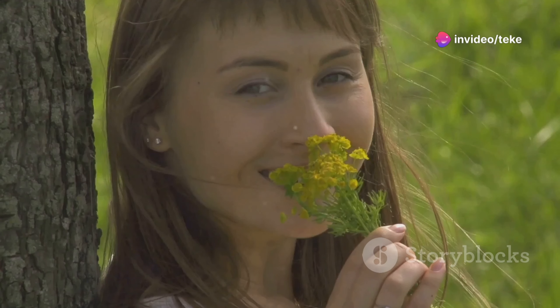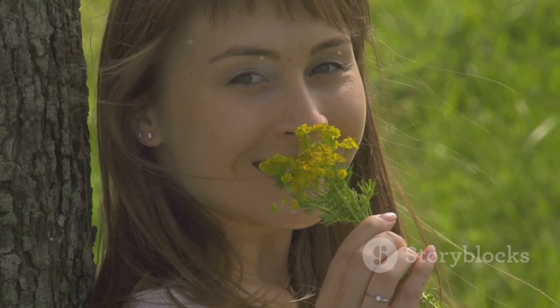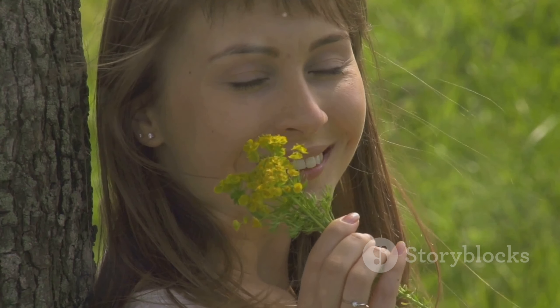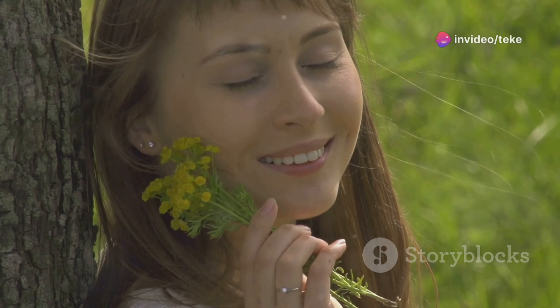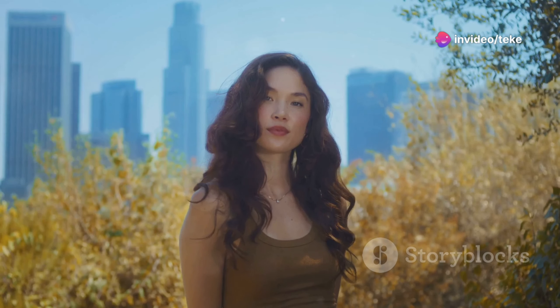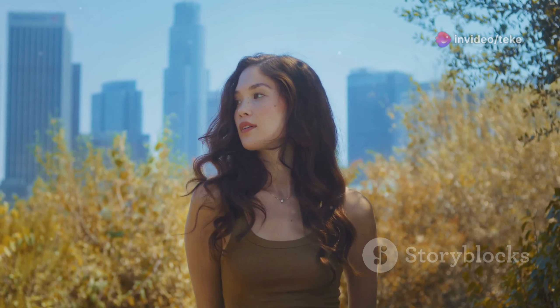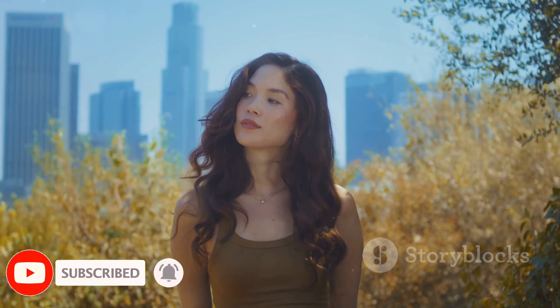I've also noticed that my hair grows faster and it's less prone to breakage. This routine has really helped me overcome my own hair challenges, and I think it can do the same for you. So to sum up, having healthy, beautiful hair is all about using the right products, techniques, and hair care tips — it's about being gentle with your hair, nourishing it, and protecting it from damage.